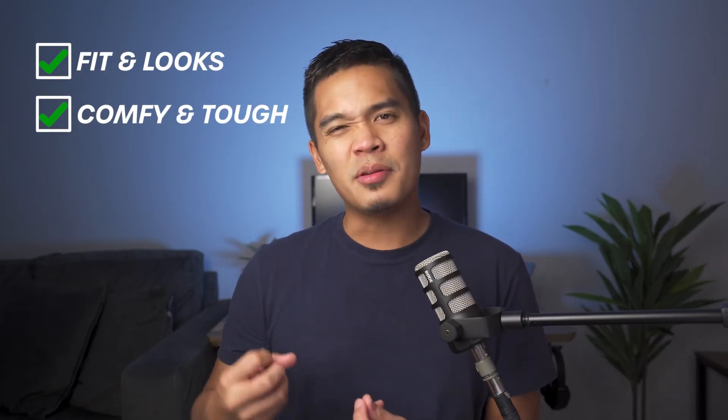Pro number two is it's comfortable yet durable. The first thing I noticed about the shirt was that it had a bit more heft — a bit more weight to it than a normal t-shirt — but still, it was very soft and stretchy. You can tell that this is really a shirt that's built to last.